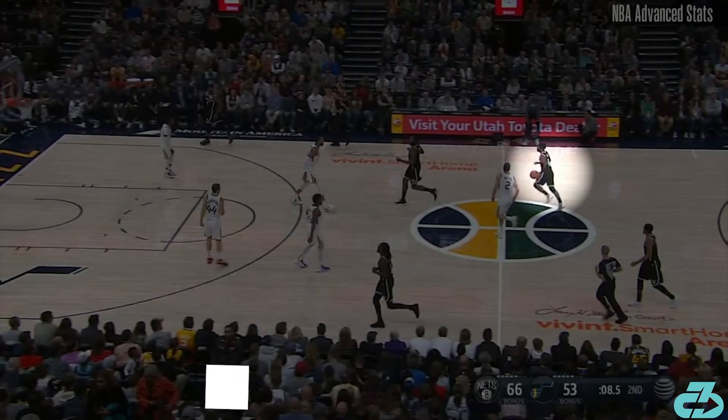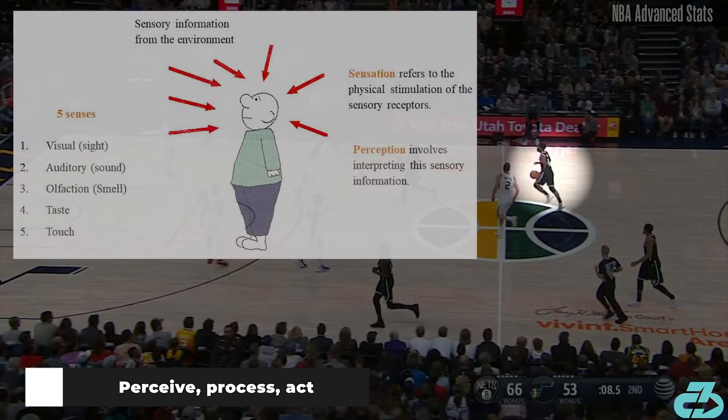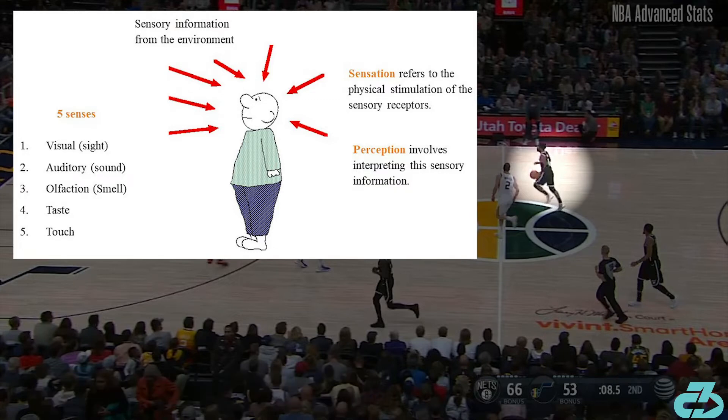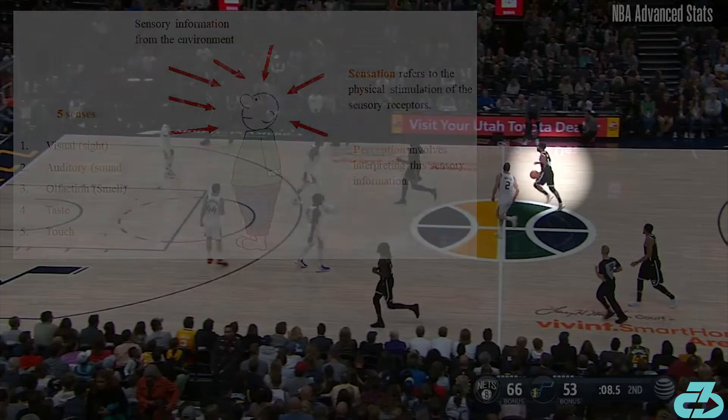The underlying foundation of Kyrie's change of direction ability is what I call mental speed — his incredibly sharp ability to anticipate the defender's movement and react to it. In other words, perceive what's in front of him, process it, then translate it into action.